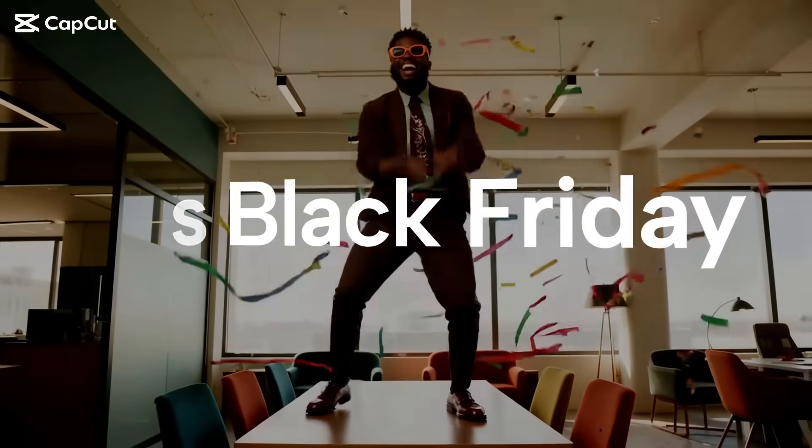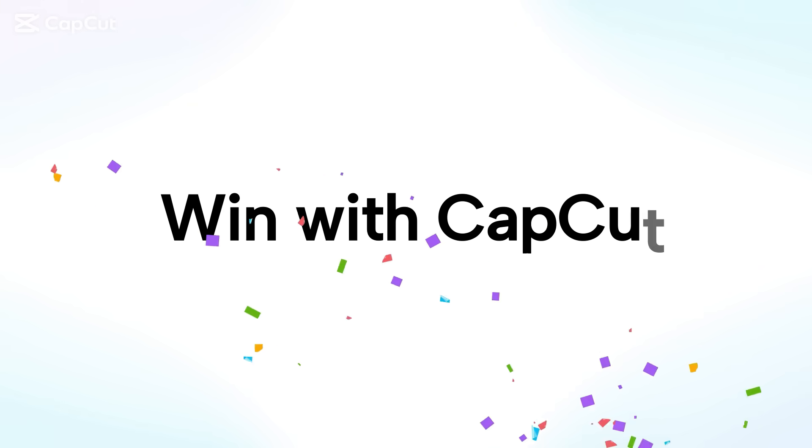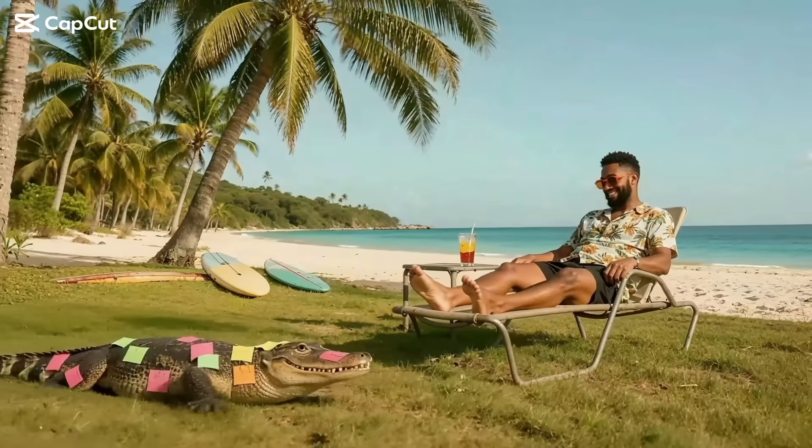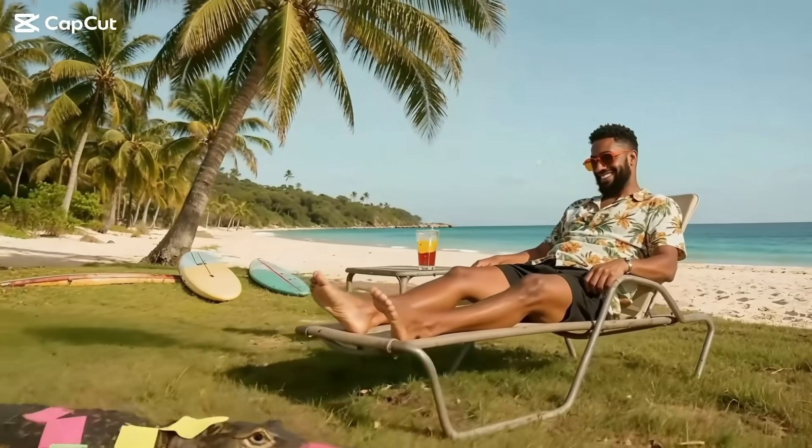Now every small business can make a splash on socials. Try TapCut desktop and get 40% off your first month of pro. That was pretty easy. Now vacation mode on.